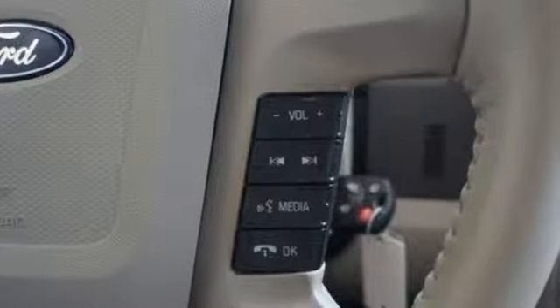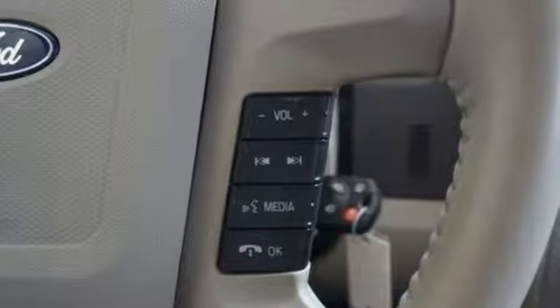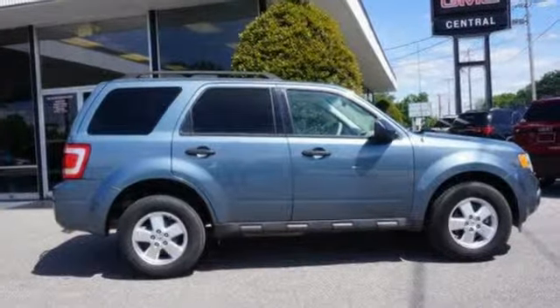MSN Autos reports the Escape interior is fresh and crisply contemporary without trendy excesses.